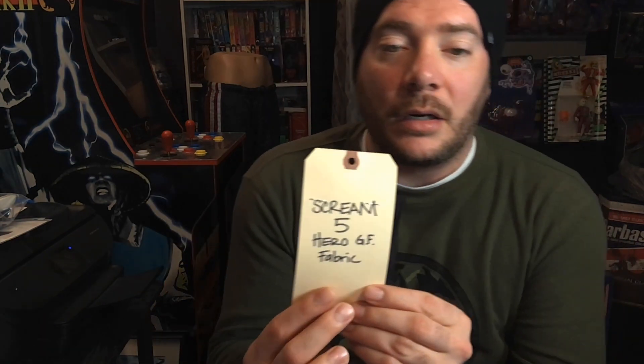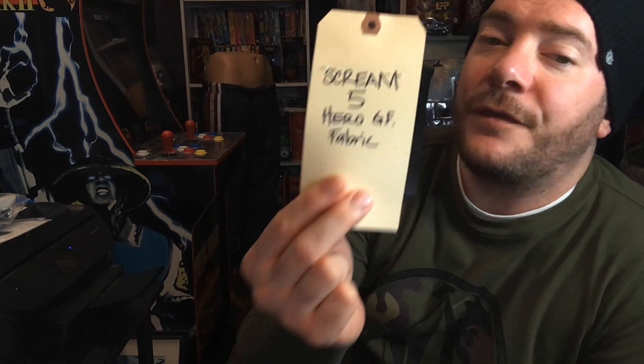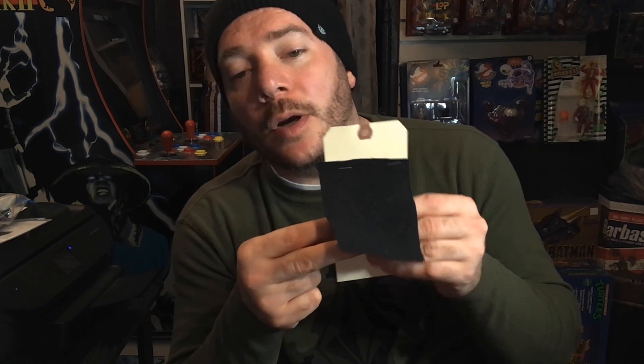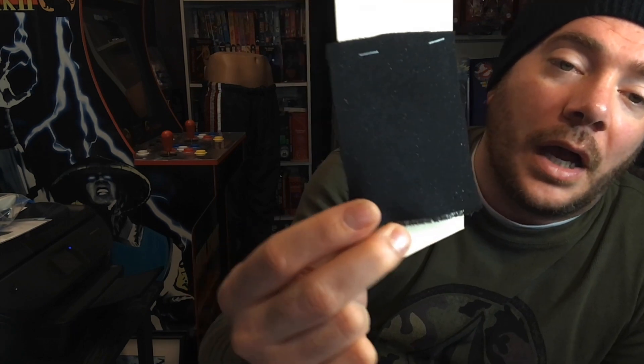The second thing I get to show you — small but very significant, especially to some of you robe makers out there — is a wardrobe tag from the film. It's labeled 'Scream 5 hero Ghostface fabric.' So this is a swatch of the screen-used hero fabric used for the Ghostface costume — exactly the fabric used to make the costumes in the film. It's very different from the fabric used in Scream 1 through 4. Obviously it's the same general concept — the sparkle material — but still very different in a few ways. Very lucky to have this swatch.